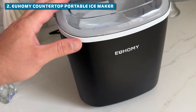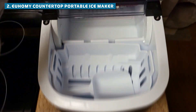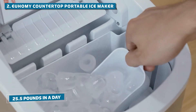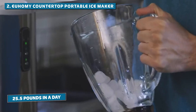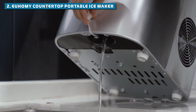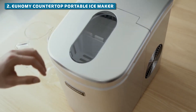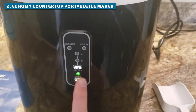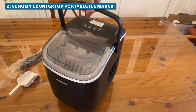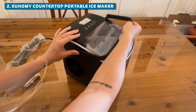Coming in at number two, our runner-up: the Yuhomi Countertop Portable Ice Maker in a sleek black finish. This ice maker can produce nine ice cubes in just six minutes and generate up to 25.5 pounds of ice in a single day, ensuring you have enough ice for any event. The Yuhomi also features a transparent window, allowing you to see the ice being made in real time. The auto-cleaning feature makes keeping your ice maker sparkling clean as easy as pressing a button. With its compact design and convenient handle, you can take this ice-making marvel anywhere — from your kitchen to your RV, from tailgate parties to office gatherings.